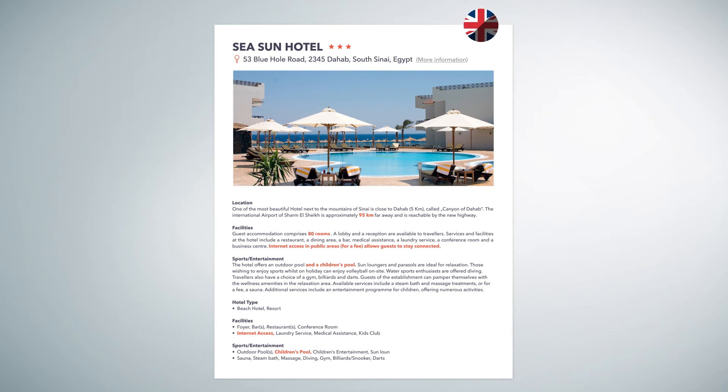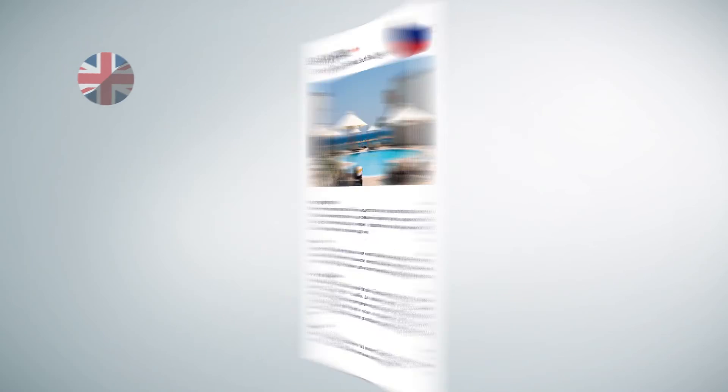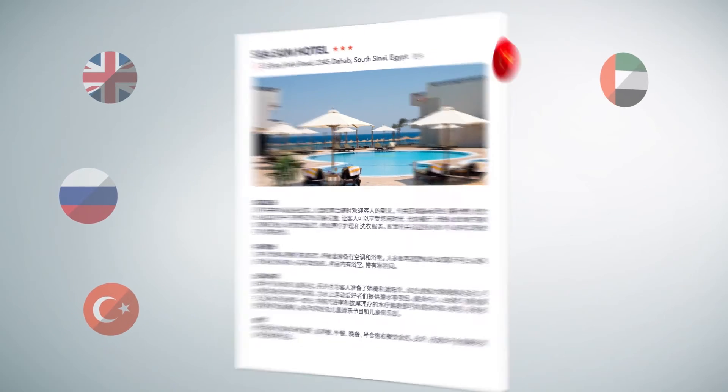You can choose from professional translations into nearly all European languages, as well as Russian, Turkish, Arabic, Chinese and Japanese.